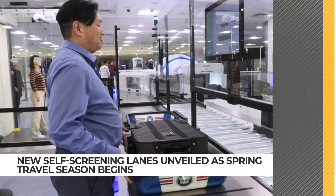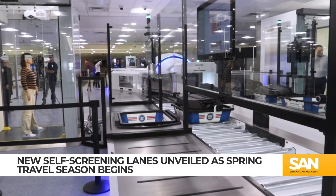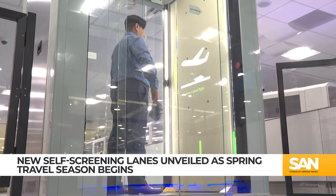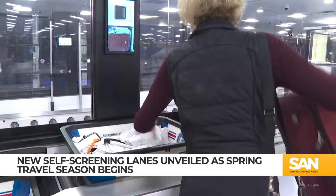You've heard of self-checkout at grocery stores — how about self-screening at airports? It's a new thing at Harry Reid International Airport in Las Vegas as spring break travel kicks off. The new self-screening lanes are designed to cut down wait times. An instructional screen in a glass body-scanning booth shows passengers how to pass themselves and their luggage through — no TSA officers needed. That means no pat-downs and you can keep your shoes on.